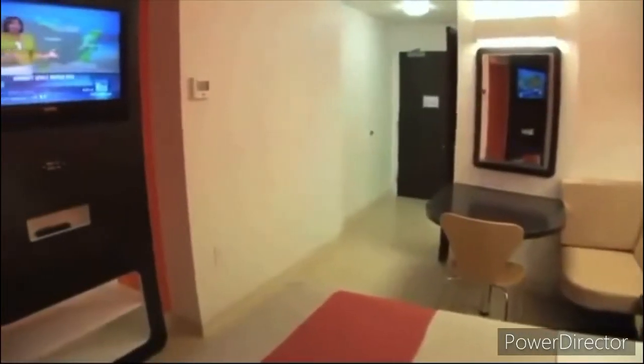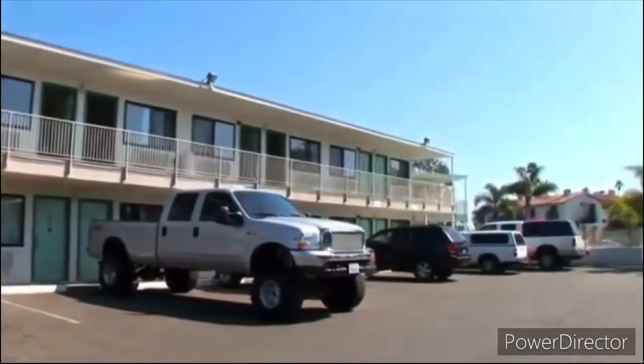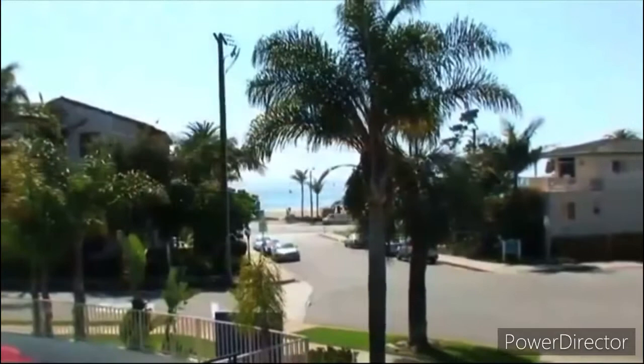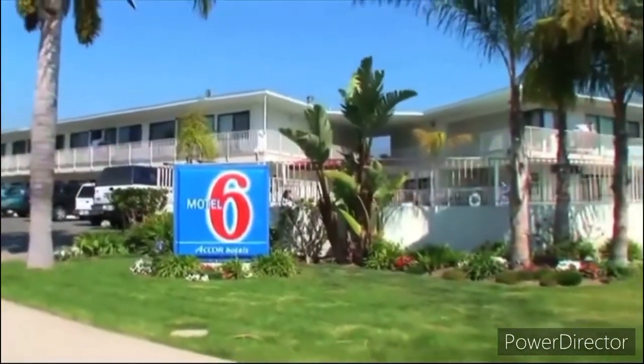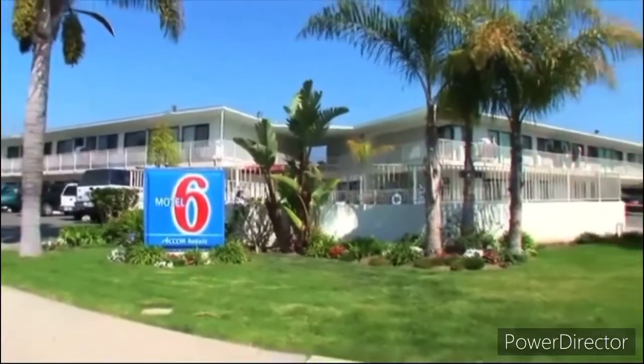Free HBO, available Wi-Fi, and a multimedia panel for plugging in MP3 players, CD players, and gaming consoles complete the room transformation. So next time you need affordable Santa Barbara lodging, go with the true original, Motel 6 Santa Barbara Beach. We'll leave the light on for you.